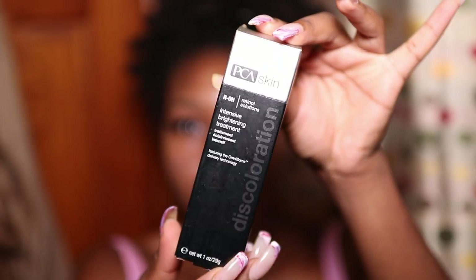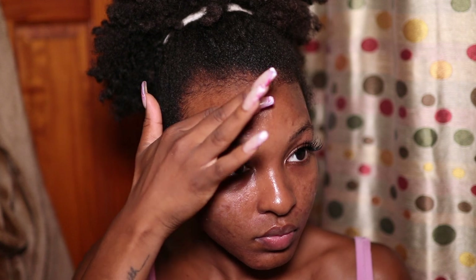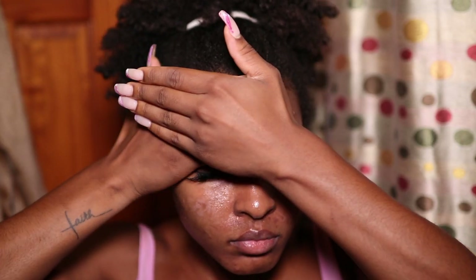After layering my serums, I go in with retinol. I use PCA Skin retinol — I've been using it for almost two years, and it helps clear hyperpigmentation and dark spots. I've noticed a huge difference, but given the $100+ price tag, I won't repurchase it after finishing this bottle. I also apply Cynthia Aesthetics' Retinol Night Treatment — she came out with this after I started the PCA one, and it's basically a substitute for it at a lower price.